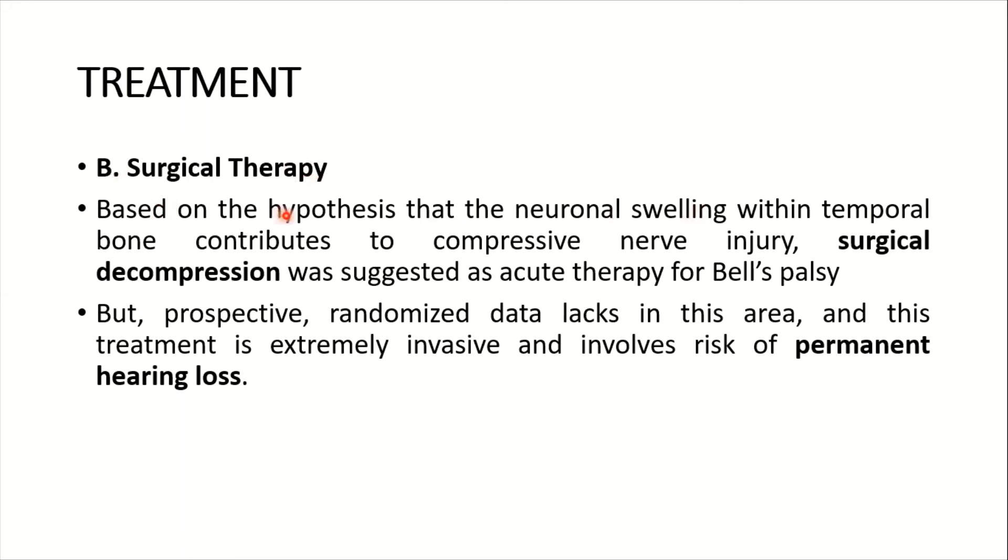The next treatment option is surgical. Based on the hypothesis that neuronal swelling within the temporal bone contributes to compressive nerve injury, surgical decompression has been suggested as an acute therapy for Bell's palsy. However, prospective randomized data is lacking, and this treatment is extremely invasive and involves the risk of permanent hearing loss.